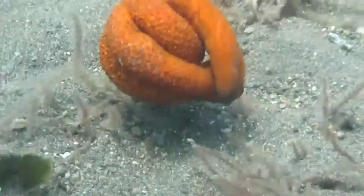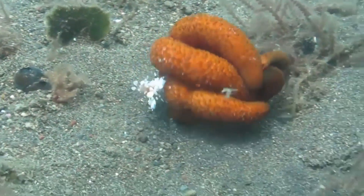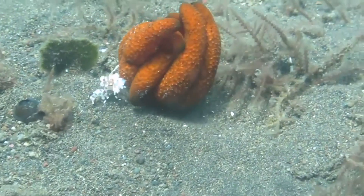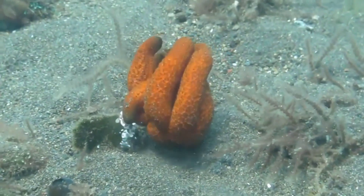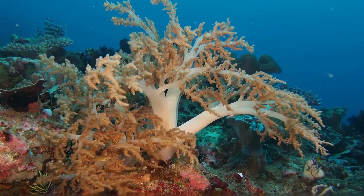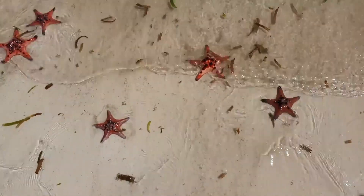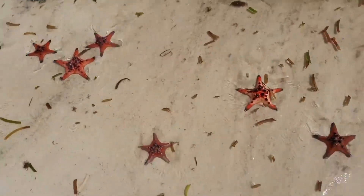Upon finding a potential meal, this crustacean hangs on tight and remains with the sea star for days until the meal is finished. Even if the sea star moves around, the shrimp sticks with it. This slow process attracts marine worms, leading to a buffet-style situation on the sea star's body until it's fully hollowed out.